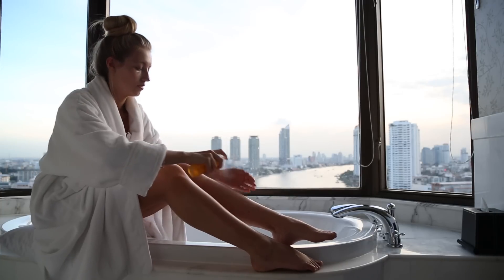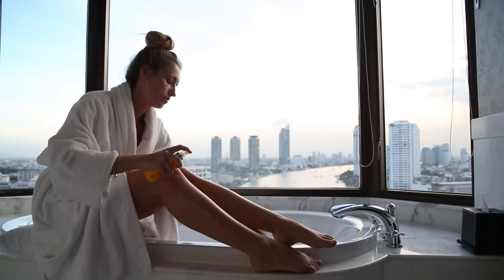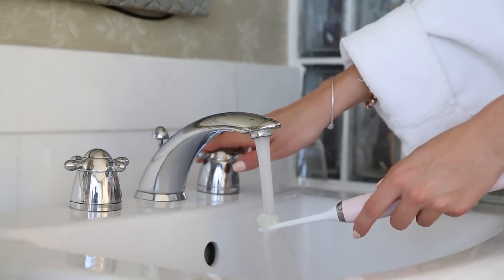Now I'm going to spray some of the Elizabeth Arden eight hour cream all-over miracle oil on my legs, just so they look nice and shiny and not dry. It also adds a little bit of color as well, as my tan has long faded from the summer.